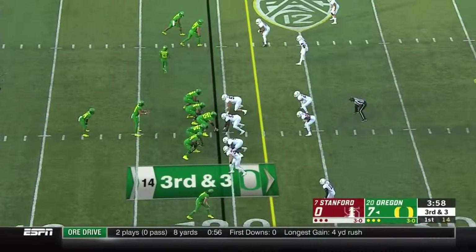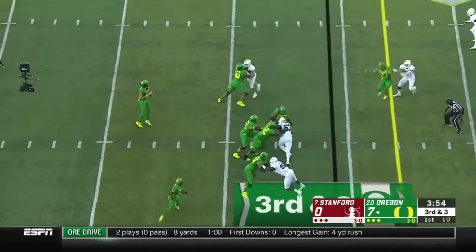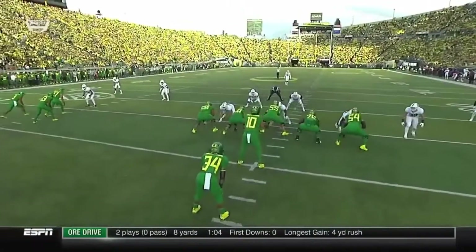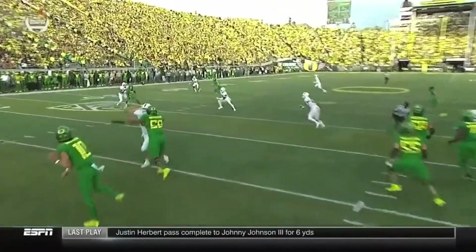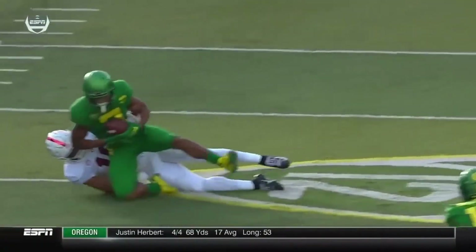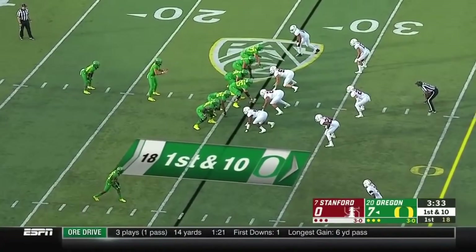They need three, and C.J. Verdell — number 34 — their big physical back, is in there. But Herbert looking to throw. A dart — accurate throw! First down, catching tight coverage here. There's nowhere to necessarily go with the ball, but eventually he decides to squeeze it in and get the ball thrown out there. Outside linebacker Jordan Fox in pretty good position, but the velocity on that throw — a swipe with his arm right as the ball was getting there.